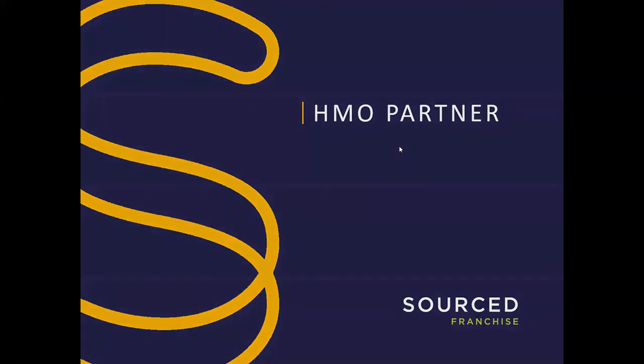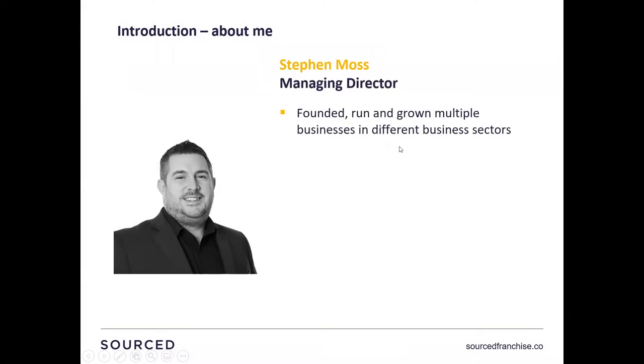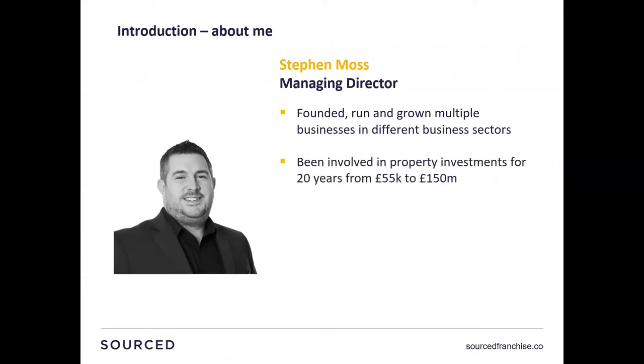So we're going to jump into the presentation. My name is Stephen Moss, I'm the Managing Director of Sourced. I have founded and run multiple businesses in a number of different sectors, been involved in property investment for 20 years, which makes me feel really old. I've dealt with properties from £55,000 up to £150 million. If anybody's watched any of our previous webinars before, you'll know that we talk about our biggest flagship developments in Manchester. We've also got developments all over the UK, from Scotland down to Bournemouth, so a real variety of investment opportunities. And obviously, HMO forms part of that investment strategy.